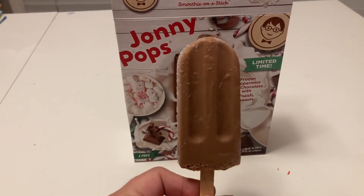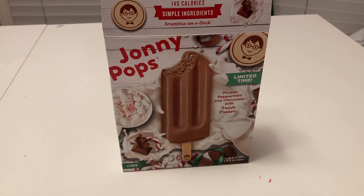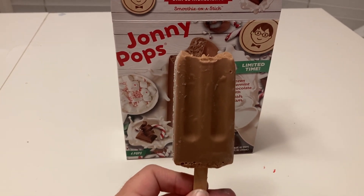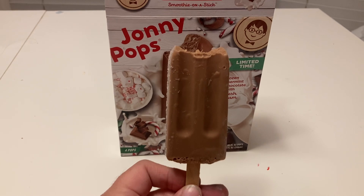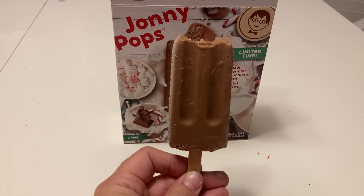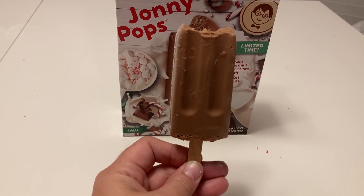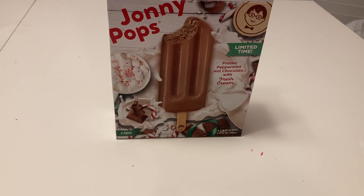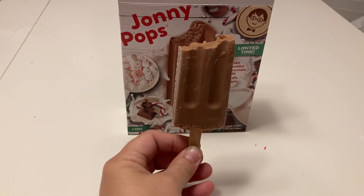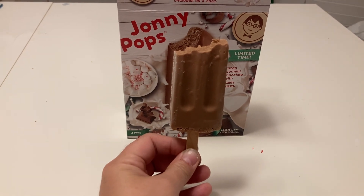Here's the actual Johnny Pop — got a little bit of freezer burn on it, but I'm going to try this one. Peppermint — a lot of peppermint taste. You get a little bit of hint of the chocolate and the cream at the end, but if you love peppermint, this is the Johnny Pop for you. It's very peppermint-y with a hint of chocolate and cream. Saying frozen peppermint hot chocolate? Totally agree with that. Taking another bite — definitely heavy on the peppermint.